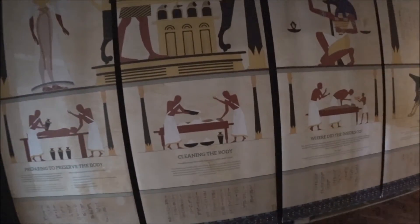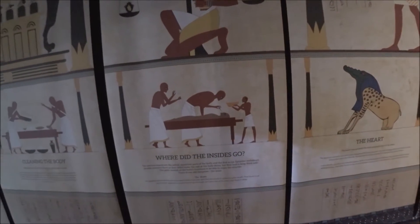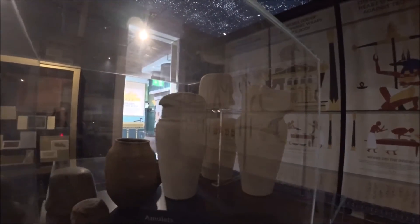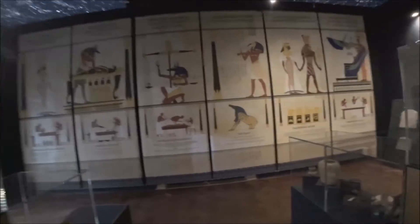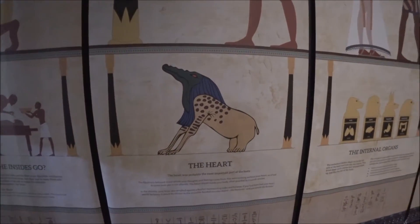First they clean the body — keeping clean was very important after death. Where did the insides go? I'm sure many people know what they used to do with the insides — put them into little jars. I always remember from the Mummy film when I was a kid — they'd put a needle up the nose, scramble it about and pull the brain back out, and that seems to be what it is. The heart was the most important part — they believed that's where thoughts came from, and it was left in the body, protected by a scarab amulet.